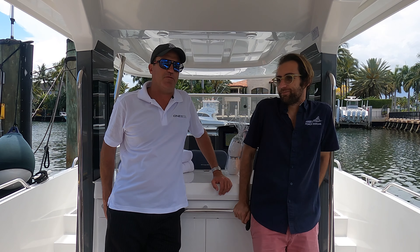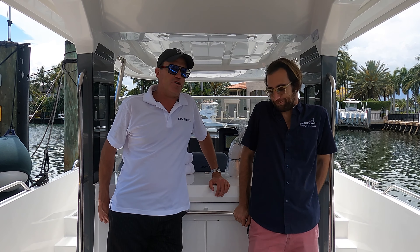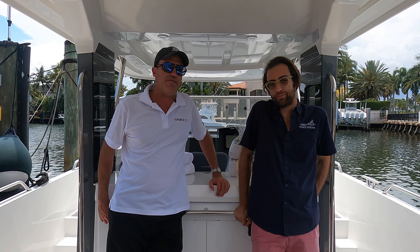Hi everyone, Harley Henning here with One Marine in Nimbus, Florida. I'm here with Nick Maybrew and we're on the 2022 Nimbus T11. It's a 41-foot center console lifestyle boat with lots of seating.